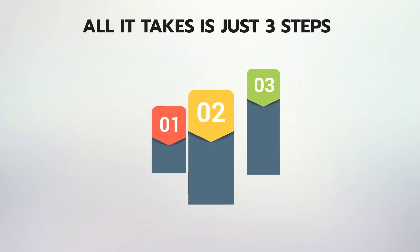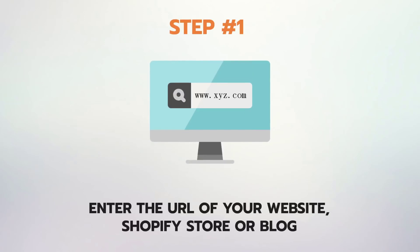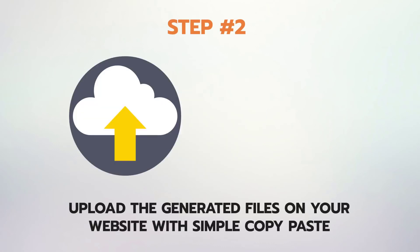And all it takes is just three steps to convert your website into a progressive app using Progressive App Builder. Step 1: Enter the URL of your website, e-com store, or blog. Step 2: Upload the generated files on your website with simple copy-paste.